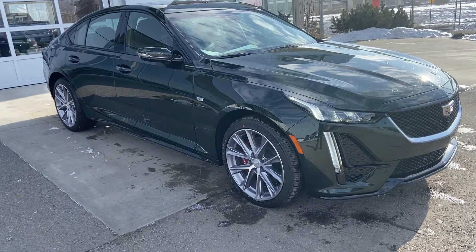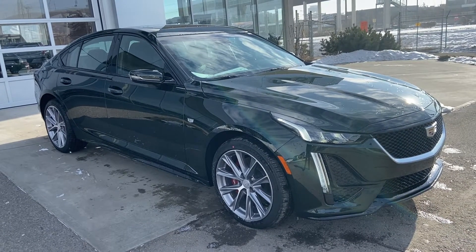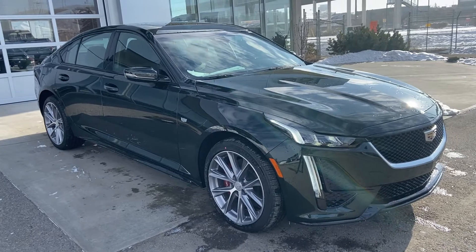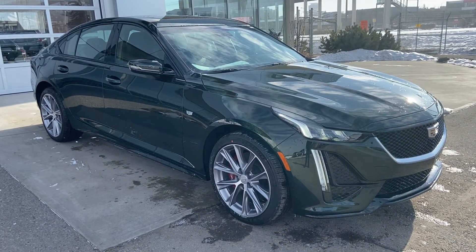Welcome to GSL GMC D1720 Boat Trail Southwest in Calgary, Alberta. Today we're doing a quick walk-around video on the brand new 2021 Cadillac CT5 Sport. This beautiful CT5 is powered by a 2-liter turbocharged 4-cylinder engine mated to a 10-speed automatic transmission.